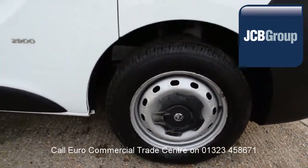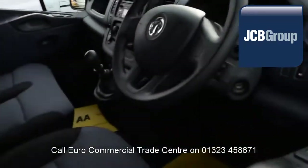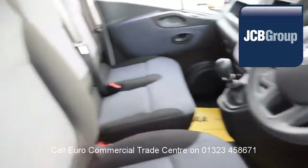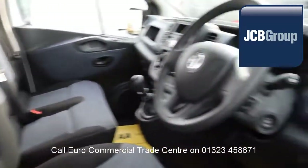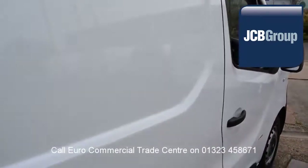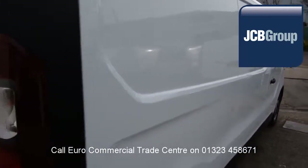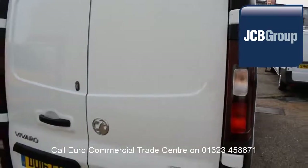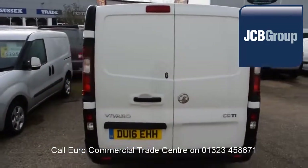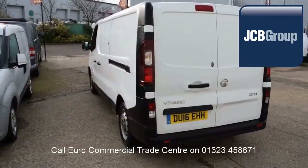When you buy a vehicle from the EuroCommercial Trade Center, you all know it's received an extensive multipoint check, a minimum 6 months warranty, parts and labor, 12 months roadside assistance provided by the AA, printed HPI Experian reports, comprehensive multipoint check completed by our own workshops, and fully valeted and presented before sale.